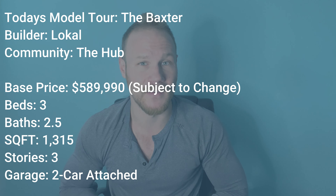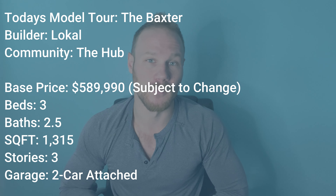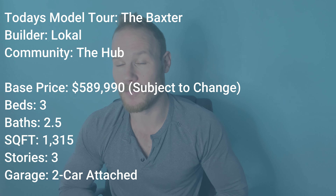The community itself, The Hub, is going to be exclusively townhomes — not condos, not single-family homes — where the price range goes from basically mid-500s to mid-700s. They're three-story homes with two-car attached garages, and the square footage range is from 1,200 to 2,200 square feet. You can get two to four bedrooms, so it's a pretty wide selection of townhomes at a great price range, especially for a community like Virginia Village.